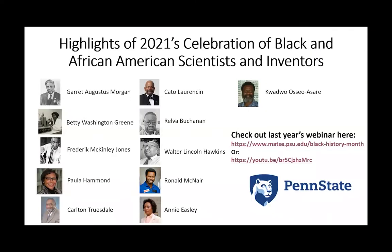Thank you, Rob. Thank you very much for organizing this year's webinar. I just want to spend a couple of minutes highlighting last year's event — a quick list of the folks that we went through and highlighted last year. I have this slide here.